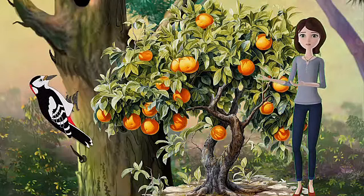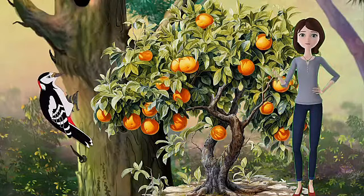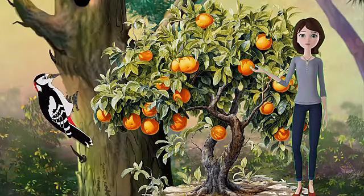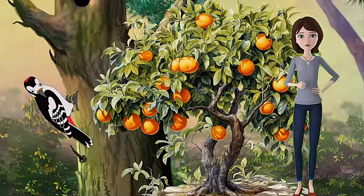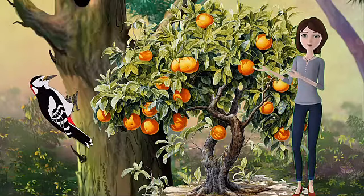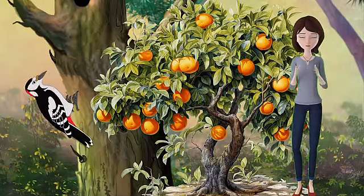Root rot is caused by various fungi or water molds that infect the roots of citrus trees. This disease causes the roots to decay and rot, which reduces the uptake of water and nutrients by the tree. Root rot can cause wilting, yellowing, and dropping of leaves, as well as stunted growth and reduced fruit yield. It can be favored by poor drainage, over-watering, or soil compaction, and can be prevented by improving soil aeration and drainage and applying fungicides or biological agents.